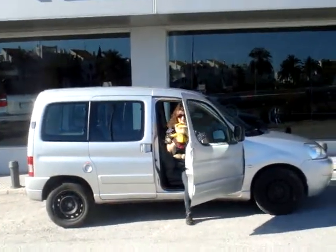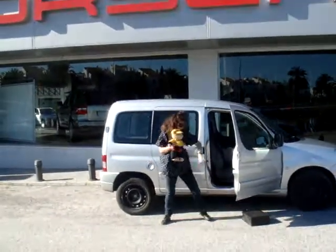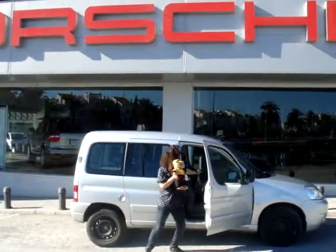Here she comes. Look at that style. She gets out of the car. She has got to be impressed with that. Dropped her carrier bag, but never mind.